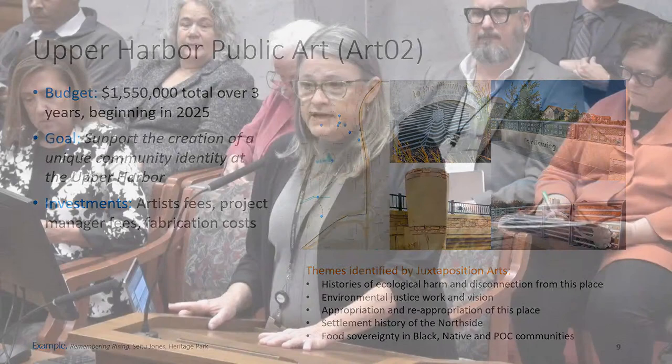Adam Arvidson concludes the Park Board capital presentation and offers to stand for questions. Chair Kosky thanks him and notes Councilmember Rainville has a question.